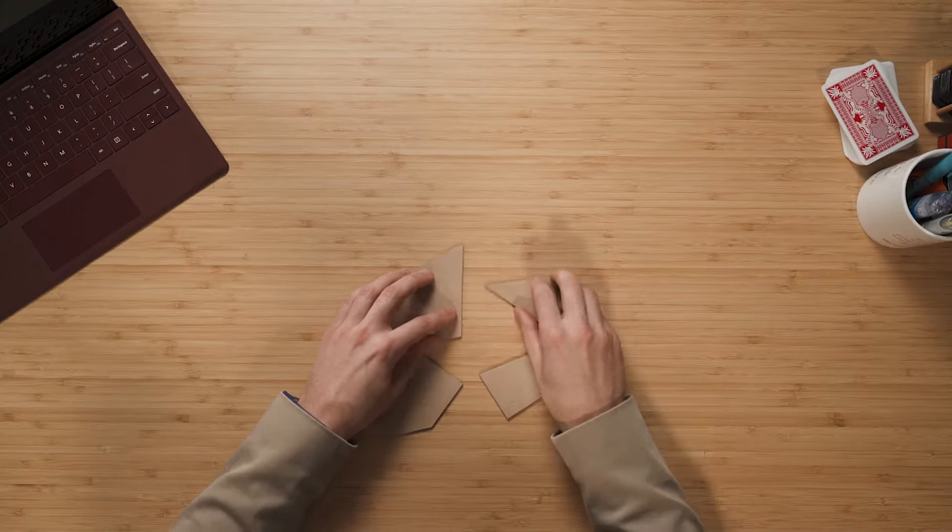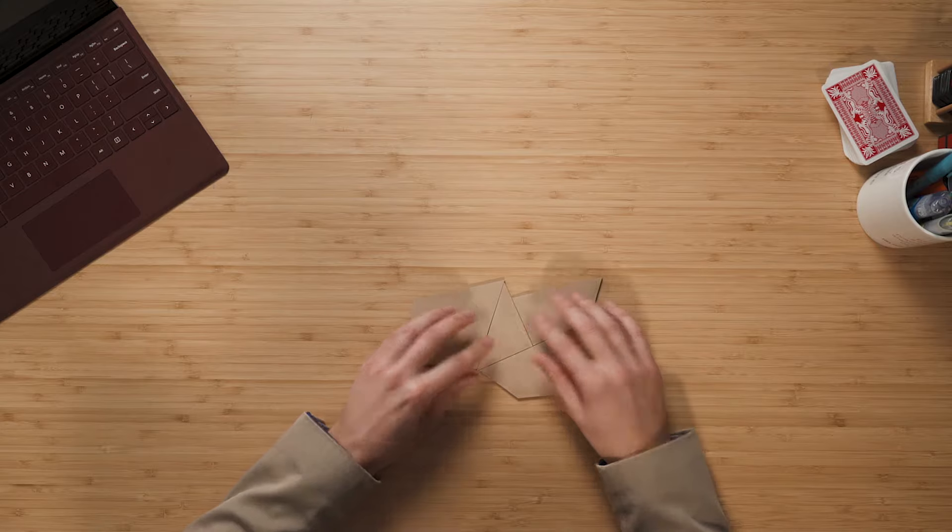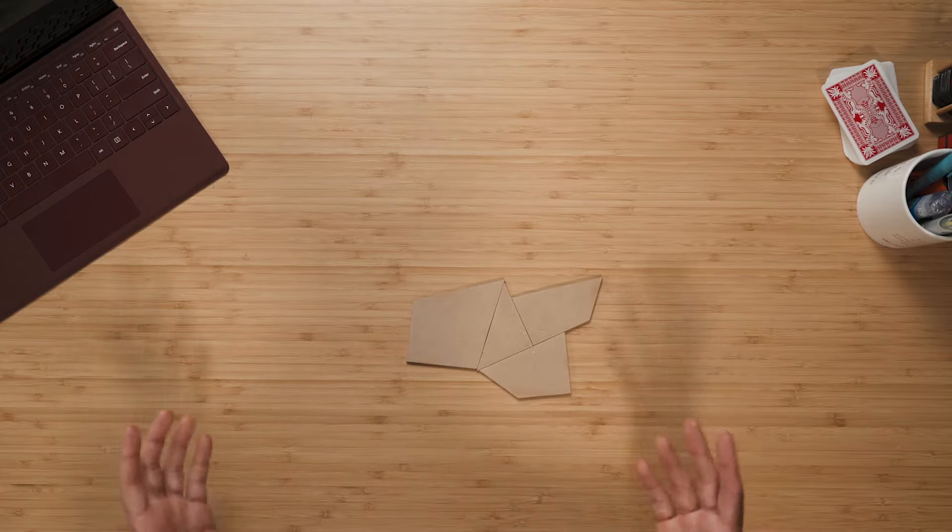An irregular polygon would be something that looks like this. As you can see, we would all agree that it's a shape and it's a polygon, but it's not a regular polygon because we can't agree on what the name of this shape would be.